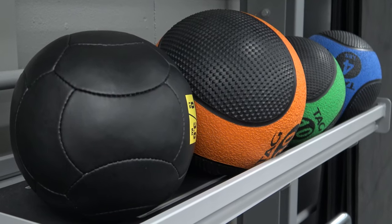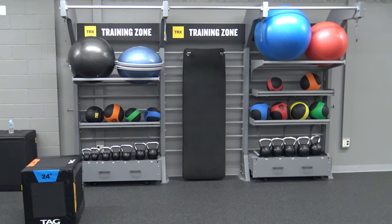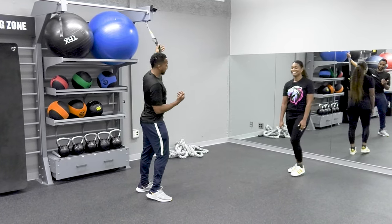Back here is probably my favorite part of the entire room — it's the functional training part. So Lauren, these are the TRX straps. Come over here and let's give them a try.